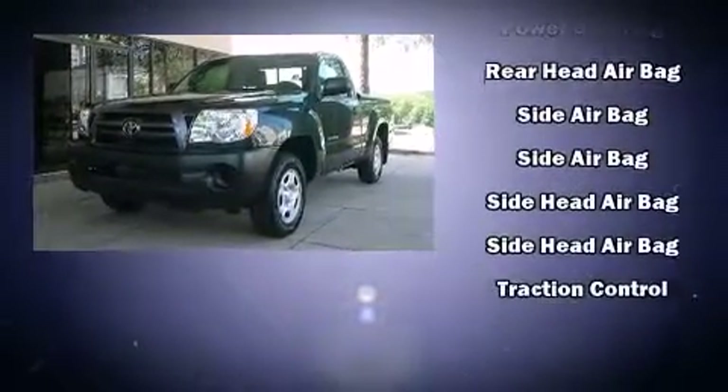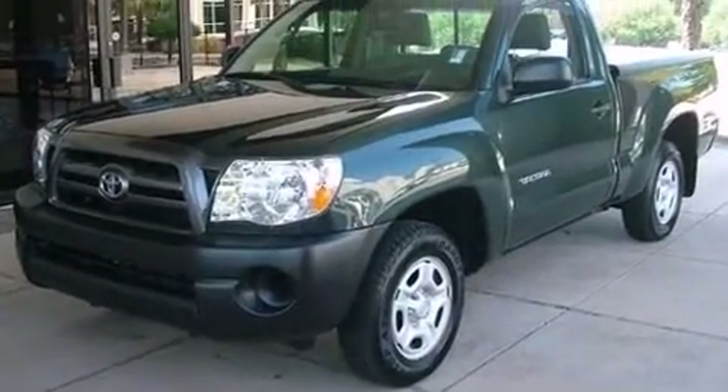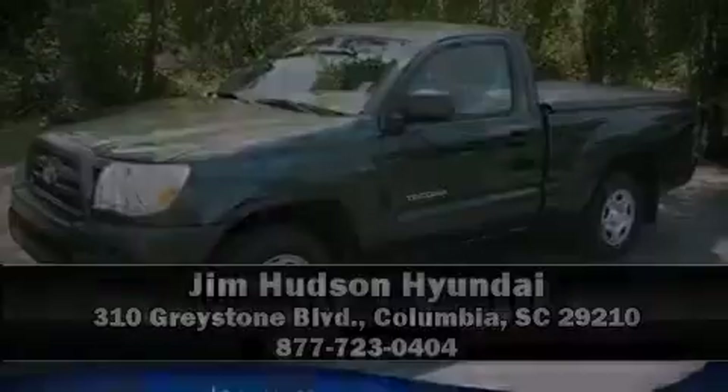It also arrives with a Carfax history report, providing you peace of mind with detailed information. Stop by our dealership or give us a call for more information at 1-800-710.